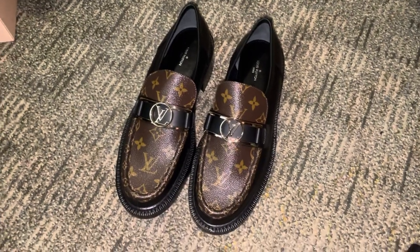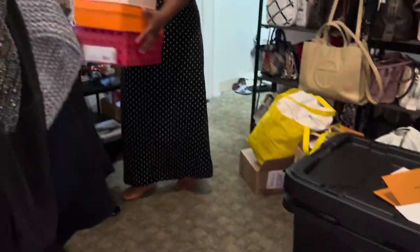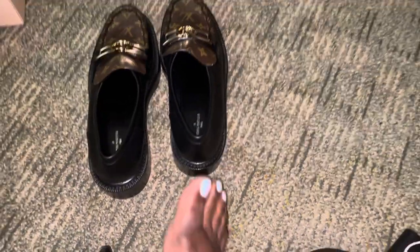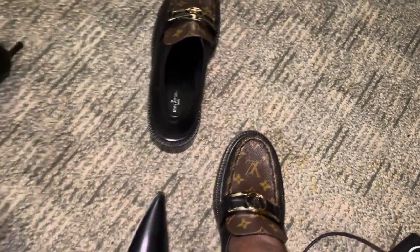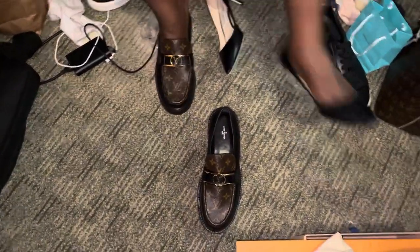Now we gotta see if they're gonna fit. Y'all know the last two Louis Vuitton shoe unboxings I had — please fit, please fit. Look at all these random boxes — why do I keep them? I have attachment issues. My niece here is a pre-med student going into psychiatry. Don't look at the ash on my feet, y'all. Oh no, are these shoes not gonna fit?